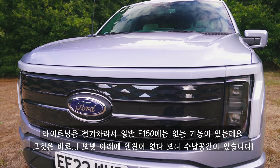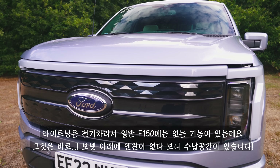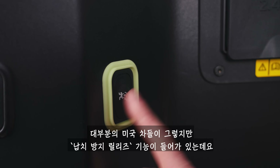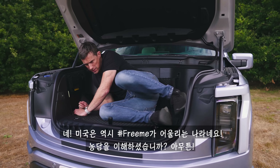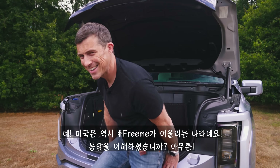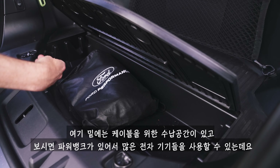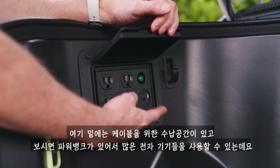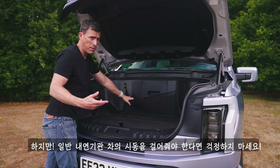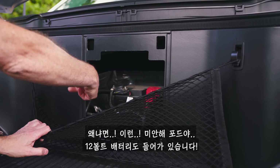Because it's electric with no engine under the bonnet, the Lightning has a front storage compartment — a frunk — with 400 litres of capacity. There's storage for your charging cables and a big power bank where you can plug in electrical equipment and household appliances. And if you need to jump-start a petrol or diesel vehicle, there's also access to a normal 12-volt battery in there.